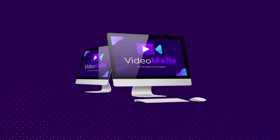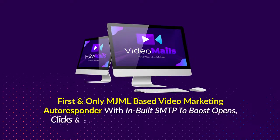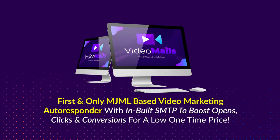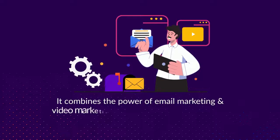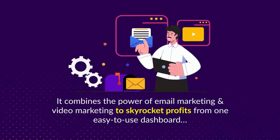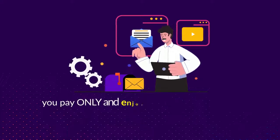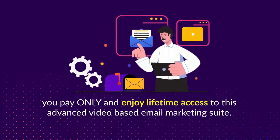Welcome to Video Mails! The first and only MJML-based video marketing autoresponder with inbuilt SMTP to boost opens, clicks, and conversions for a low one-time price. It combines the power of email marketing and video marketing to skyrocket profits from one easy-to-use dashboard, and you pay only once and enjoy lifetime access to this advanced video-based email marketing suite.